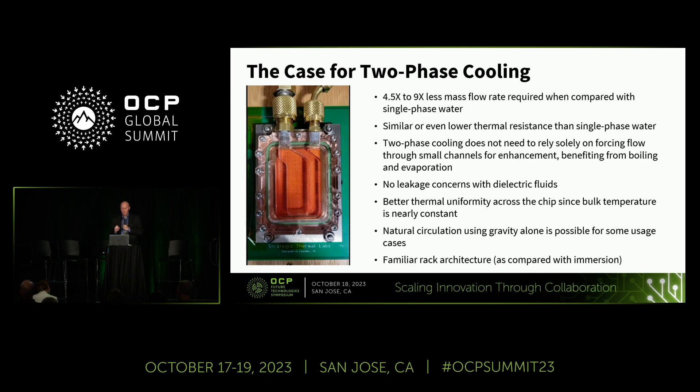Another issue with cold plates people don't think about: with two-phase cooling you're not relying on forcing flow through small channels — you benefit from boiling and evaporation. With water, you can always theoretically make the channel smaller and smaller, but ultimately it results in pressure drop and velocities so high you'll have erosion and corrosion. So even material limitations present themselves. Starting with that lower flow rate of two-phase cooling, there's a possibility of getting to higher performance practically. There are also no leakage concerns with dielectric fluids — if they leak over your chip, you're not going to ruin your hundreds of thousands, if not millions of dollars, of IT gear in your rack.